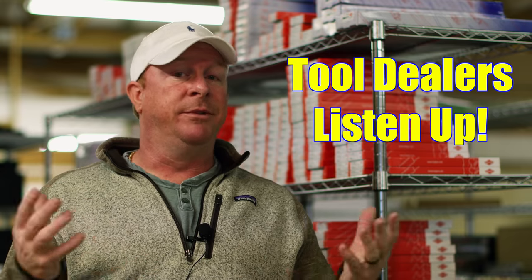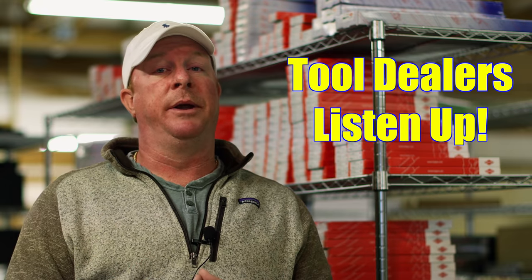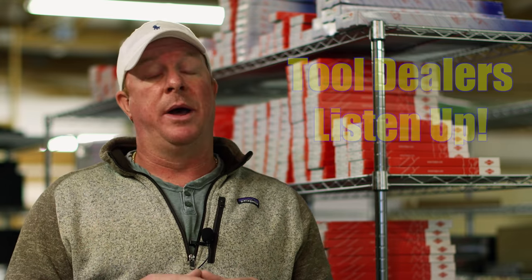For all you tool dealers: if you're not part of the Mobile Tool Network, you should be, and in this video we're going to show you why. So you guys stick around, because this one is pretty cool.